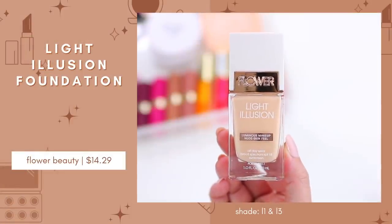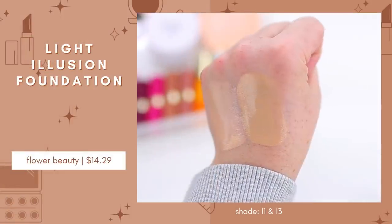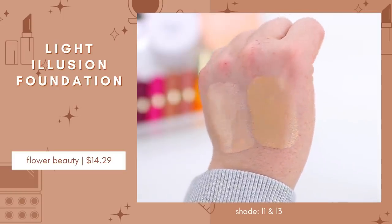This is an older favorite — it's been around for a while, but I recently rediscovered it and cannot stop using it. It truly feels like a high-end product, and the packaging feels high-end as well. It's the Flower Beauty Light Illusion Foundation. I have two shades, L1 and L3, which I mix to get my perfect shade. This foundation gives you a true glowy look but stays in place really well even on oily skin. It's a really nice medium-coverage foundation that you can build up or sheer out with a beauty sponge. It's one of the most high-quality foundations I've ever tried.